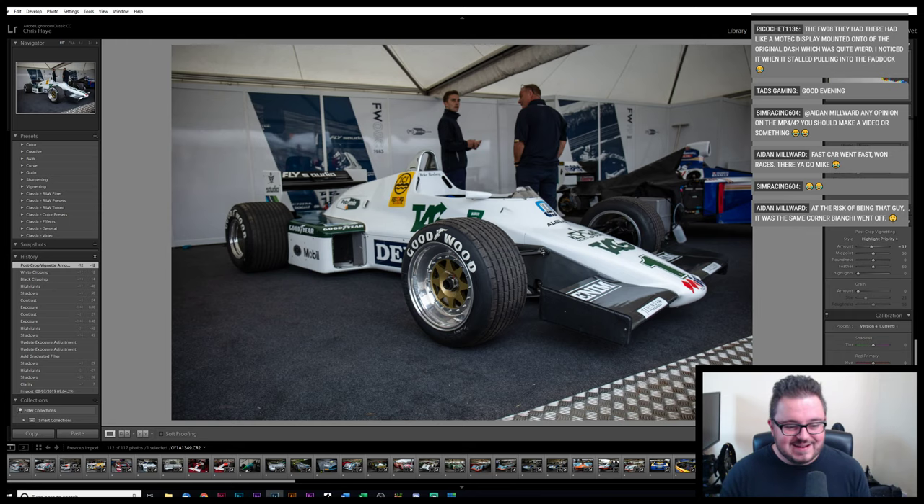The car park was getting pretty badly waterlogged — I took the MX5 down, and getting up the hill to get back out in that was a bit of an experience. Fast car went fast, won races — yeah, I think that's probably accurate.